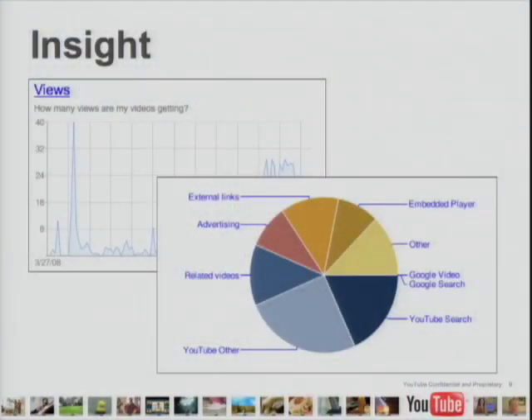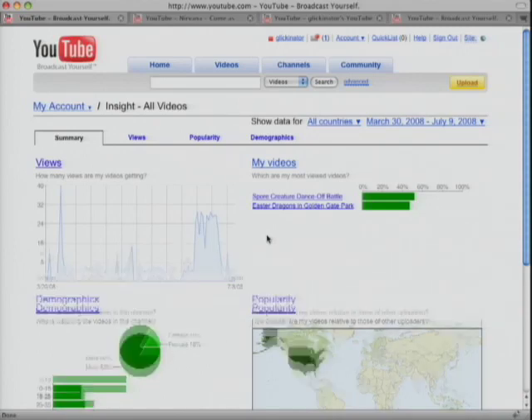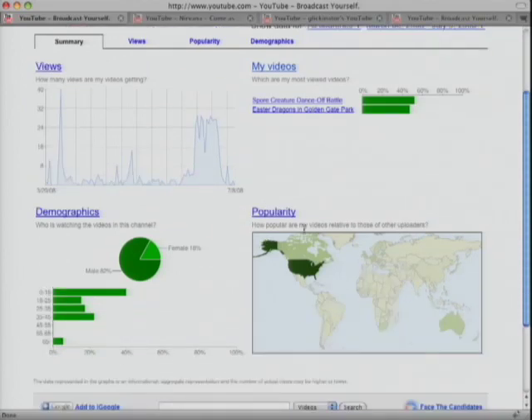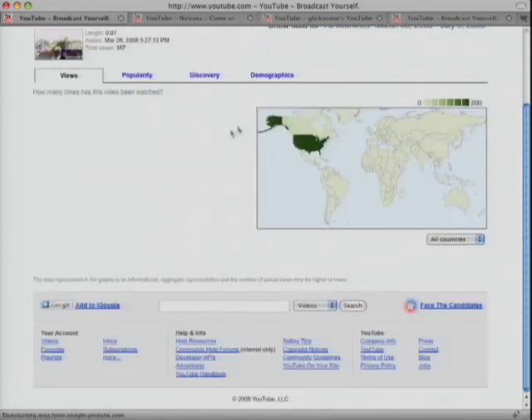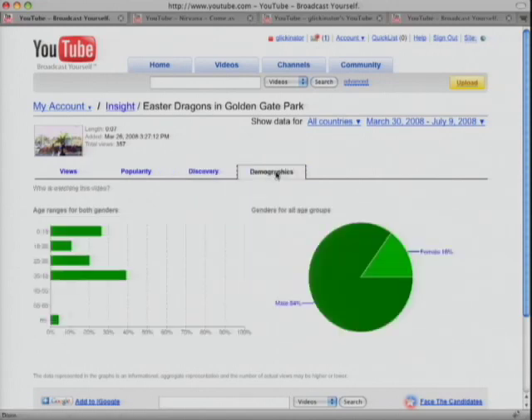Getting back to the serious stuff: YouTube Insight, which answers the question any time you upload a video — who's watching my video? Where are they coming from? How did they find it? I'm actually going to show a quick demo. Here's a chart of all my videos and where the views are and where the spikes are. I've only got two videos, so I'm not a very prolific uploader. I'm mostly popular in the US and Canada, mostly dudes watching my videos, mostly younger people. If I go into one of my videos, you can see more detail — on the views, you can see how people are finding it, and you can see all the demographics.